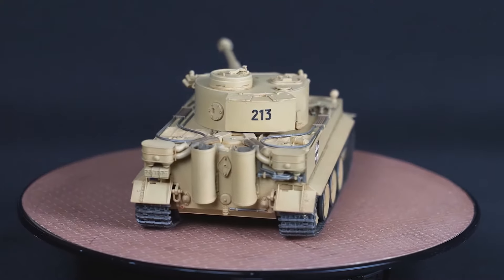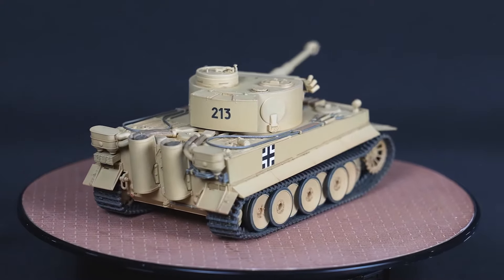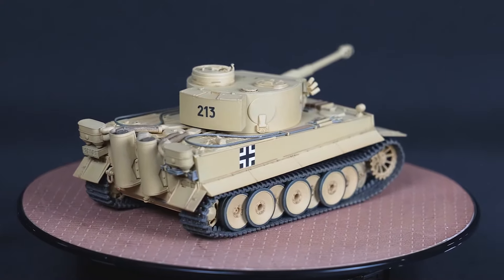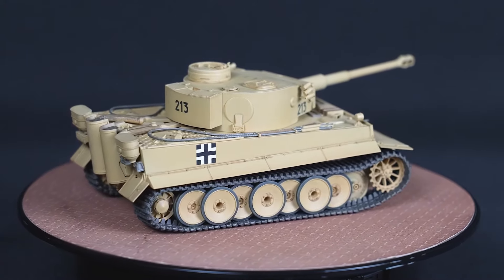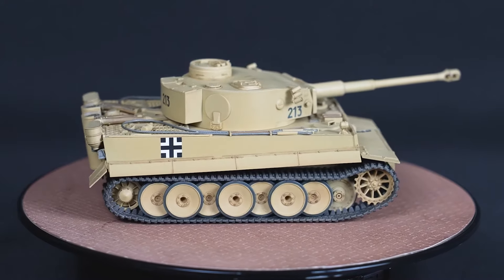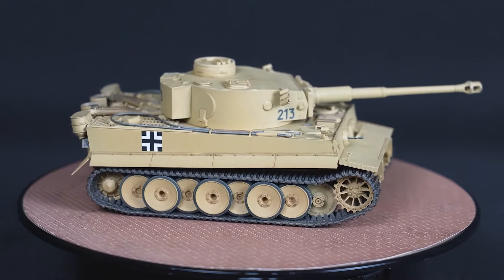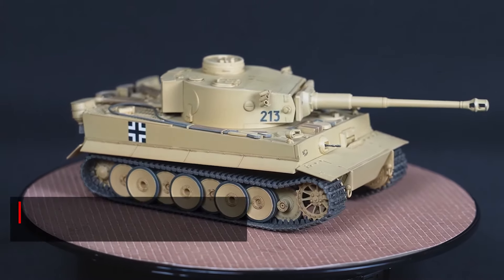200 early production vehicles were produced from November 1942 to June 1943, and they were in service in Tunisia from the end of 1942 as well as the Eastern Front. To say the very least, the Tiger I was not a tank the Allies wanted to see on the battlefield.